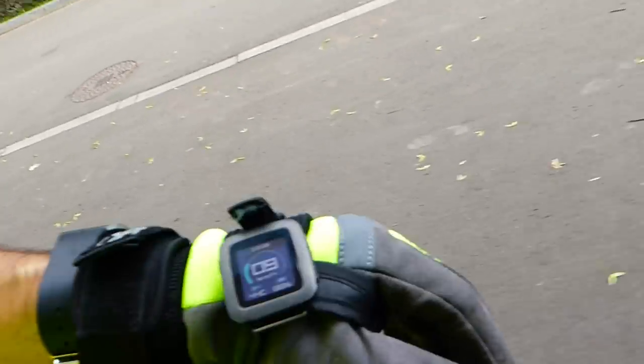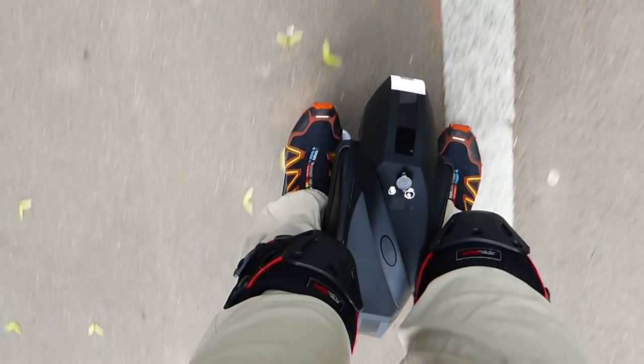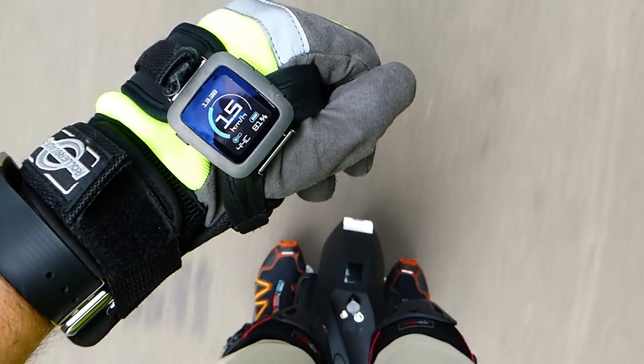I would like to make a short video of the high speed of the KS16S using Pebble and of course the wheel. Have a look — I hope it's gonna be visible.